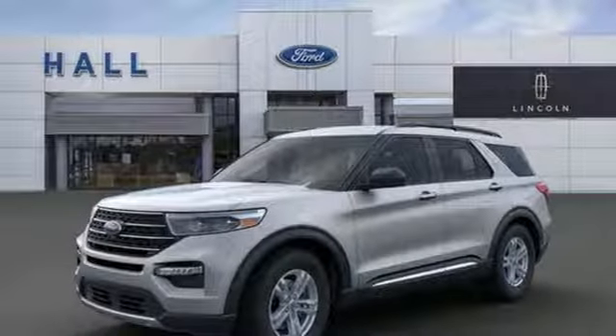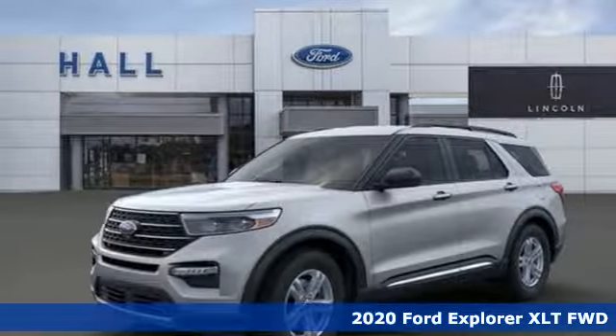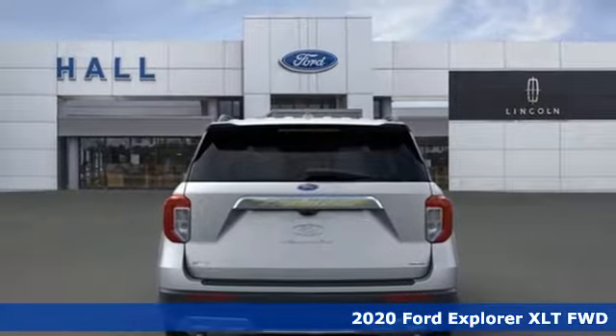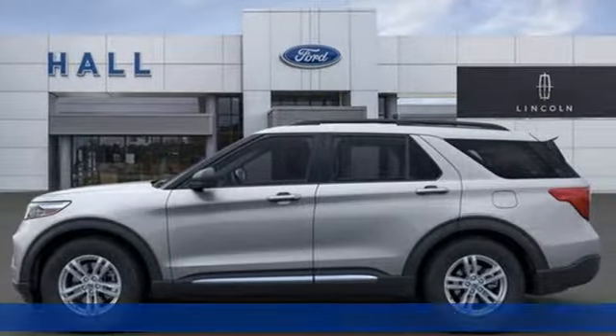Here's a new 2020 Ford Explorer. The adventure starts where the pavement stops in this capable SUV, and it comes with all the amenities you need.